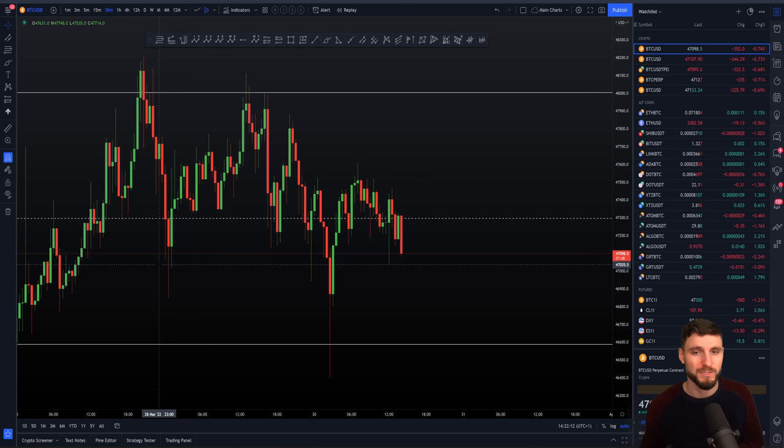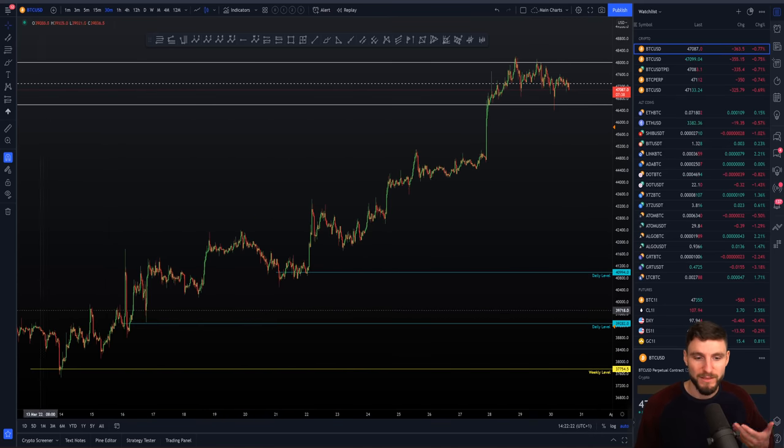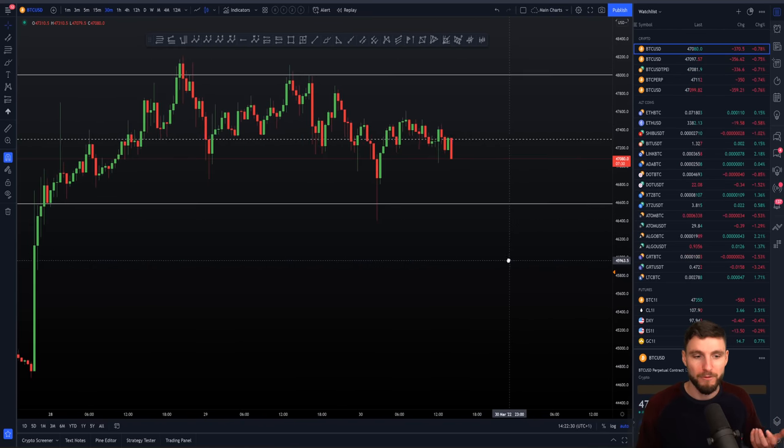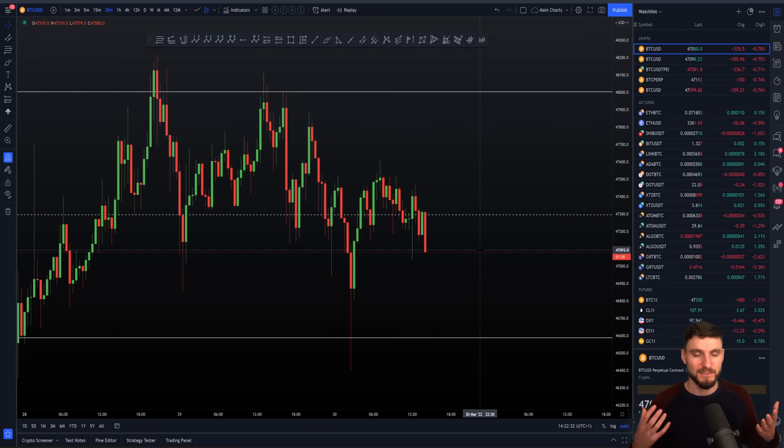What do you think the general market participant is doing? I would say the general market participant is very, very bullish, or in a scenario where they missed the bottom — they didn't long the lows because they were expecting lower. And they are now almost in a FOMO state of mind thinking, 'Oh my God, I need to buy now. I've missed out on the massive pump. It's the end of the world.' I think the majority of people are very bullish, feeling FOMO.